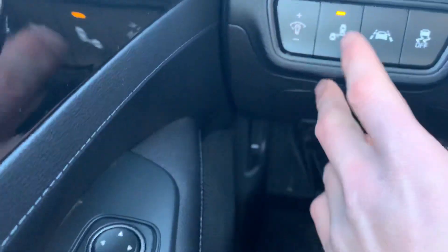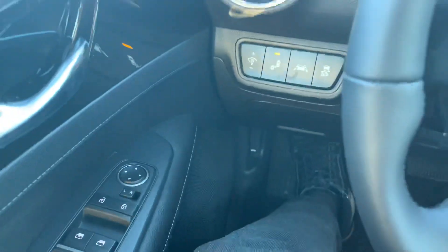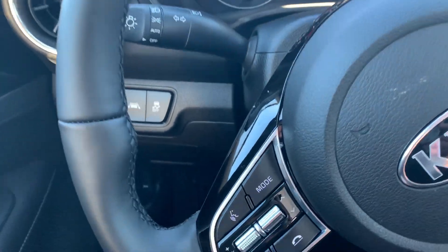Over here you can see we have our blind spot detection system as well as our lane keep assist. This car also comes with forward collision avoidance and rear cross traffic alerts. Lots of really nice safety features here in the Forte.